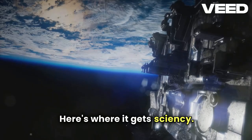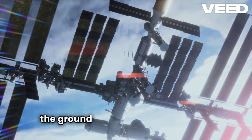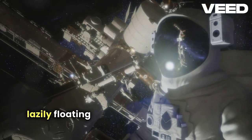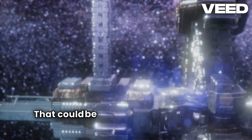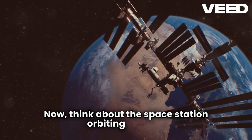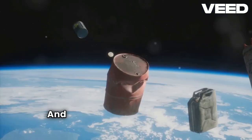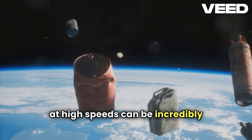Here's where it gets sciency. In space, there's no air resistance, and gravity isn't trying to pull things to the ground like it does here on Earth. So that tool keeps moving — and not just lazily floating away, but zooming at about the same speed the astronaut was moving when they dropped it. That could be as fast as several meters per second. Now think about the space station orbiting Earth at about 28,000 kilometers per hour. If that tool gets enough relative velocity, it can end up in a different orbit. And in space, even a small object traveling at high speeds can be incredibly destructive.